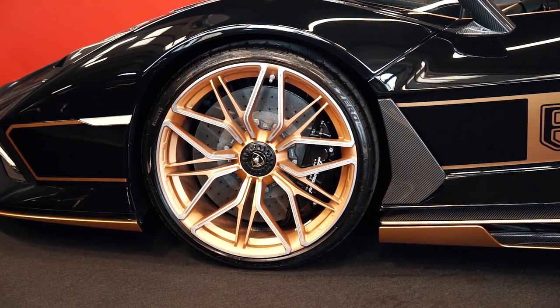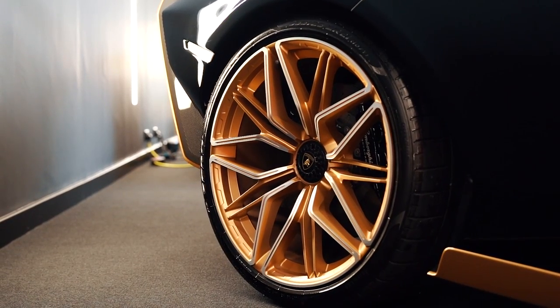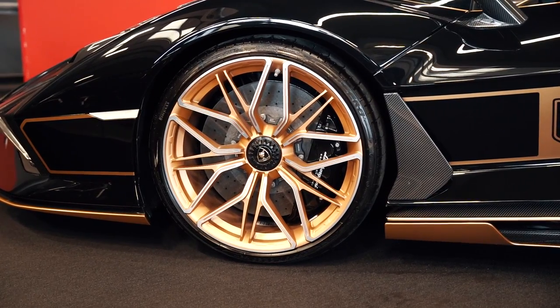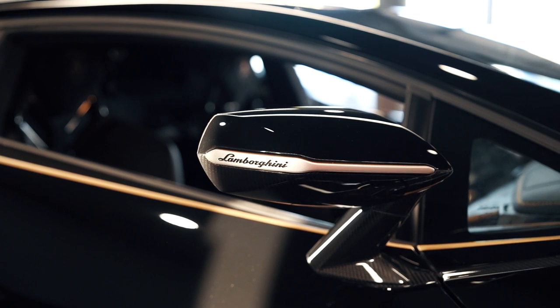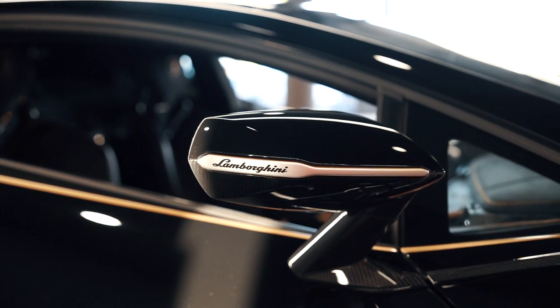Now look at the alloy wheels on this car — beautiful rose gold with Y spokes which come out so nicely. You may remember the Lamborghini Diavel bike that we had in stock last year had a very similar style of wheel to what we have on the Cyan. Even the wing mirror — look at this wing mirror, it's just not any old wing mirror. Look at that stripe there, and you've also got 'Lamborghini' all the way etched into the metalwork. How nice is that?